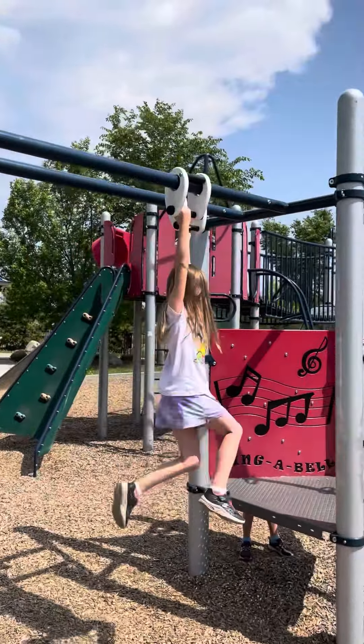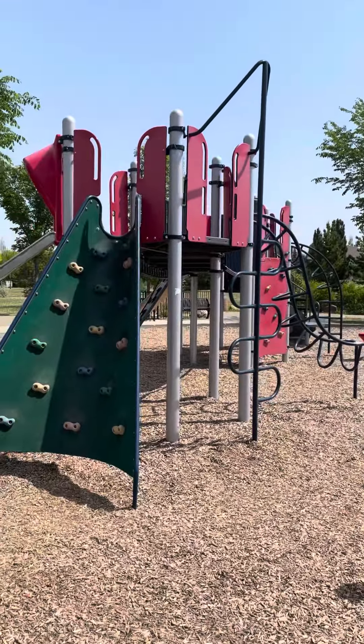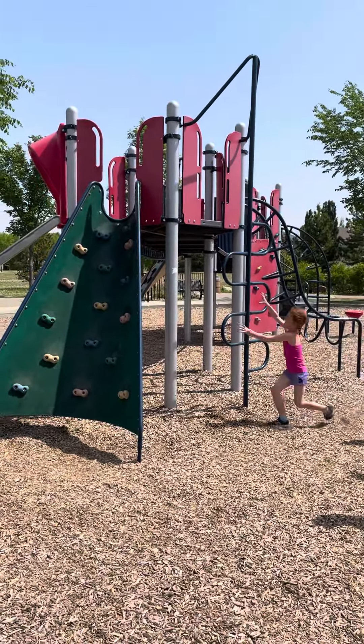This playground has just tons of obstacle course stuff, so you can see the rings and the monkey bars, the big rainbow rope climber. The main structure has a ton of things to climb — ladders, climbing walls, and also a couple of super slides off the side.